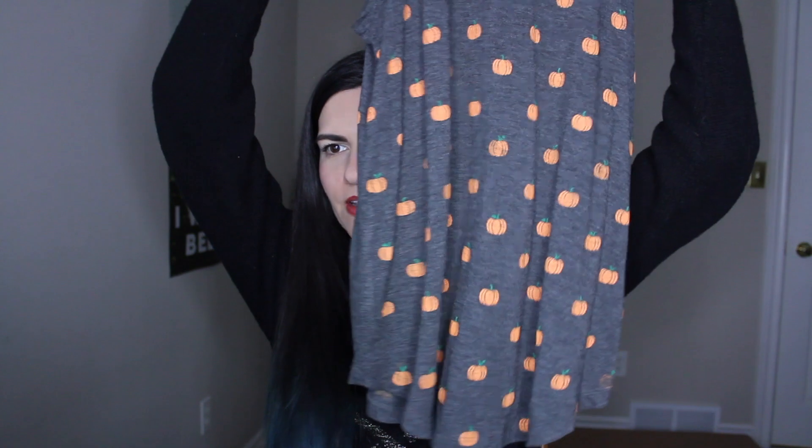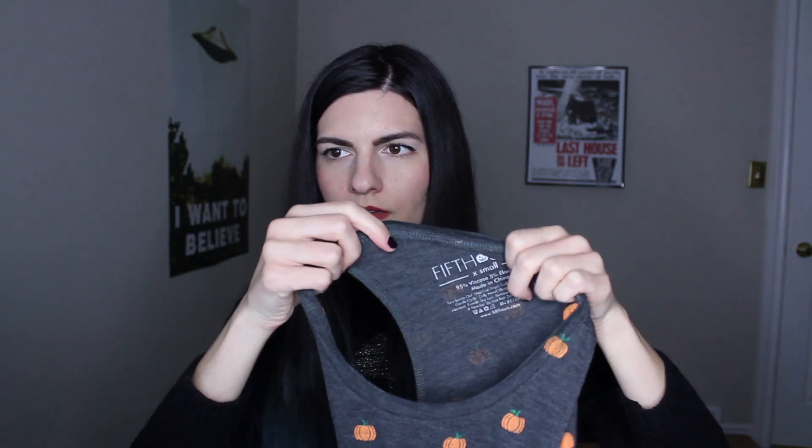So I got this jack-o'-lantern shirt. I think it's called a sweater on their website but it's really thin — it's basically like a long sleeve t-shirt — and this is by the brand Modern Luxe. The next shirt I got is this pumpkin shirt. It's just a gray shirt with pumpkins all over it and it's also on the back. This shirt is by the brand Fifth Sun. I think this shirt was around $13 and then I got the 20% off. Both shirts are size extra small.